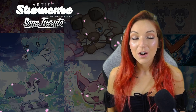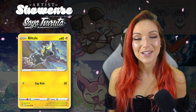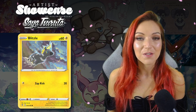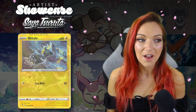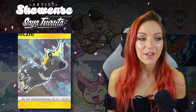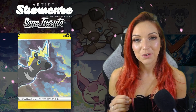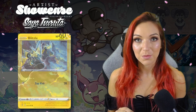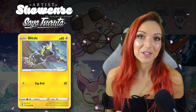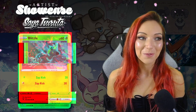Saya illustrated a couple of cards for Vivid Voltage that I absolutely love. The Blitzle is a really gorgeous artwork using a slightly different color scheme — very brown, black, and blue with some pops of yellow. It is really stunning. The amount of detail she's put into the sky is what really makes it attractive to me, along with the detail in the Blitzle itself, and that expectant look on its face is really really cool.